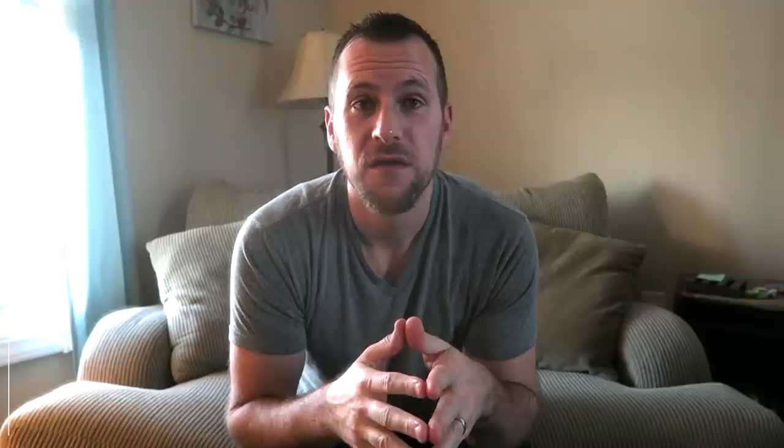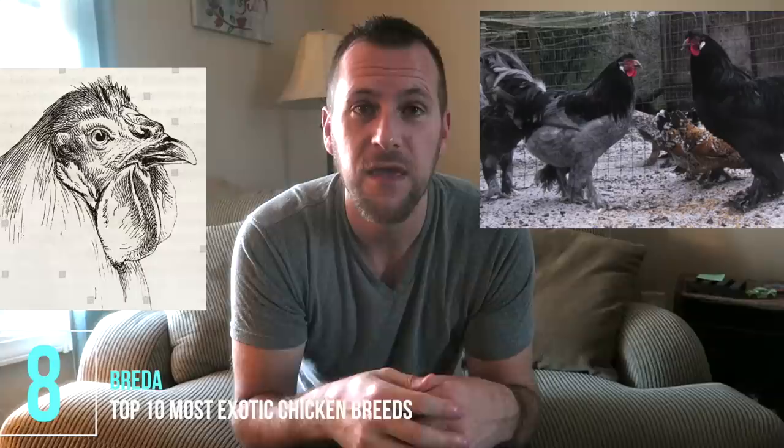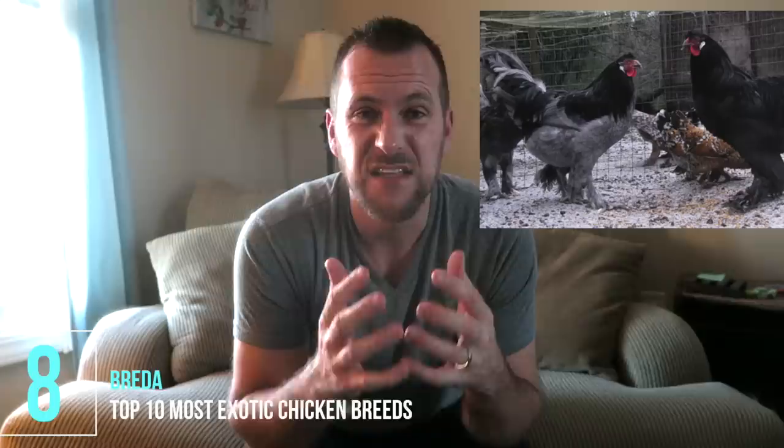Number eight is the Breda. This breed derived from Holland where it's known as the Crycops, meaning 'crowhead,' because of its lack of any comb and its wide nostrils. In the U.S. it's similar to the Cochin or the Langshan. It's not very readily available, but I did find a breeder and included a link to their website.